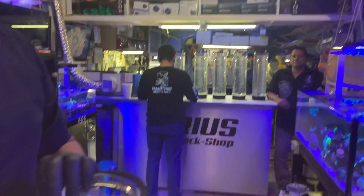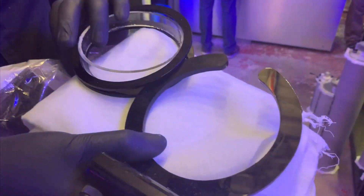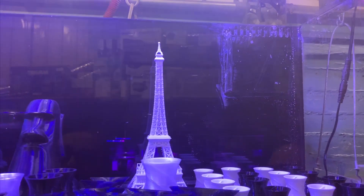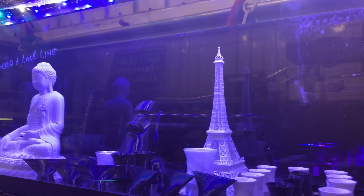This is the bigger algae scrubber that they make with two screens and two lighting elements. They make everything here from filter sock holders to 3D printed objects. Some of these 3D printed objects you could use to grow corals on.